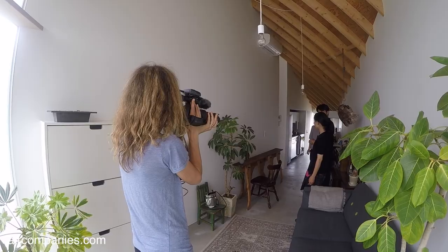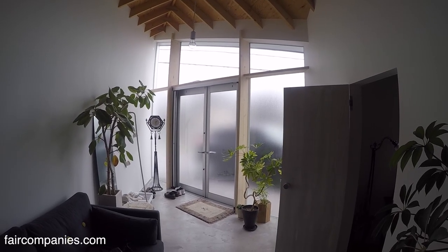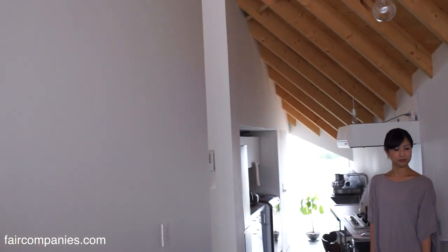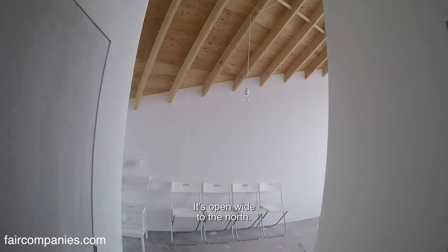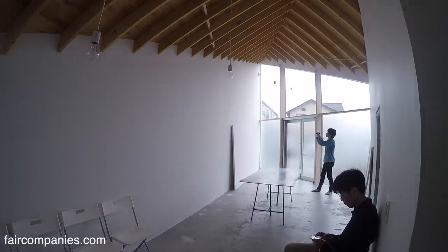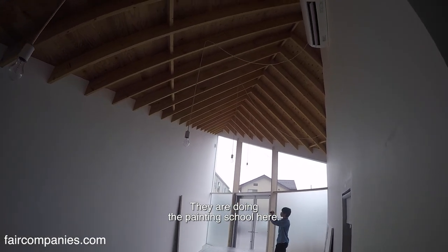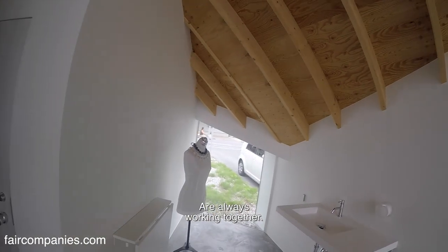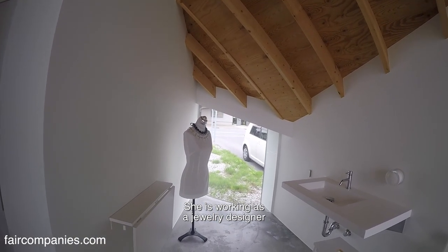This is the residential part here, facing south. And from this corridor, you can head to the atelier part. It's open wide to the north. They're doing a painting school here. In this part, husband and wife are always working together — she is working as a jewelry maker.